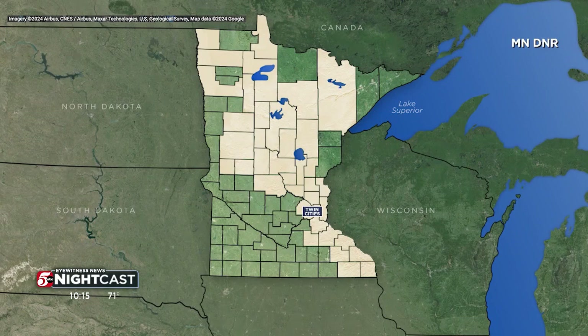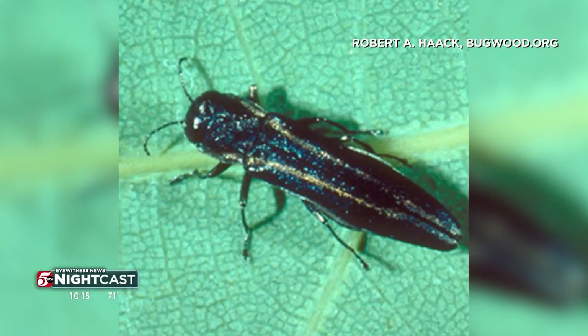This DNR map shows where two-lined borer damage has been spotted in Minnesota, although no one knows the exact scope of this beetle invasion. The populations are increasing and because of that we're seeing more and more trees affected by it.